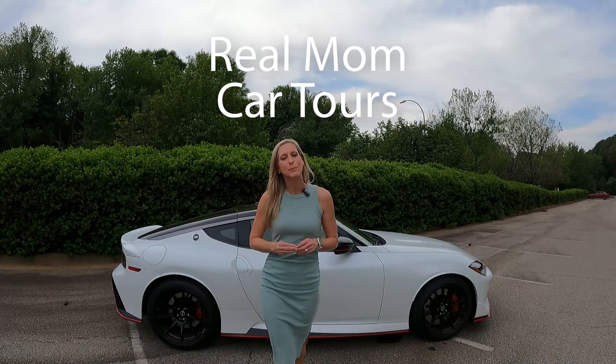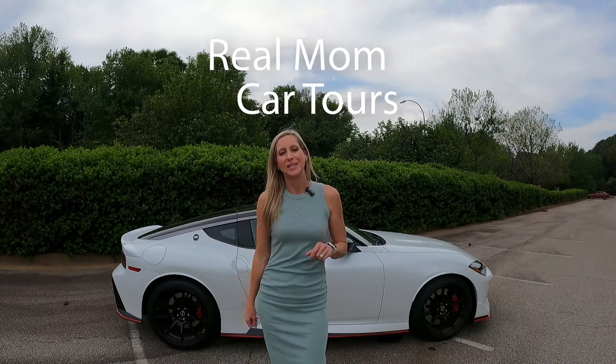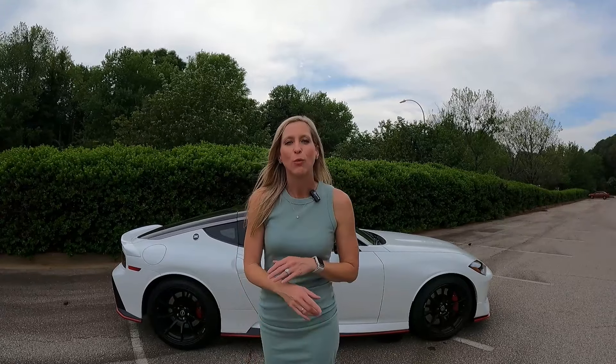Hi, I'm Jana, and this is a really special Real Mom Car Tour because today we're looking at the 2024 Nissan Z Nismo. Nissan has brought back the Nismo this year with so many enhancements to the engine, the braking, and the interior. So hang with me, and we are going to take a full tour.